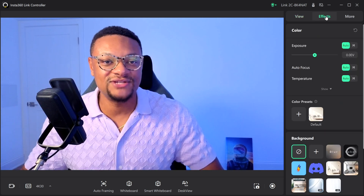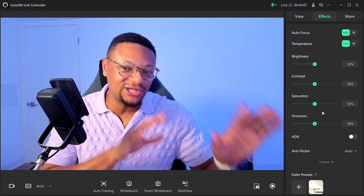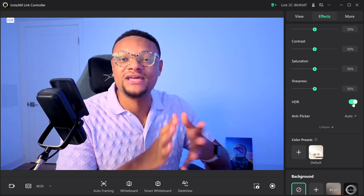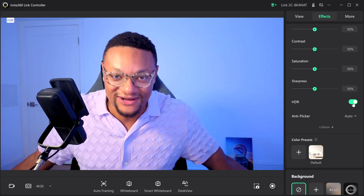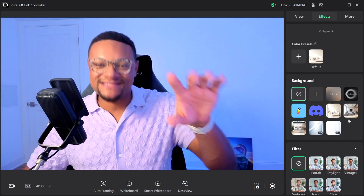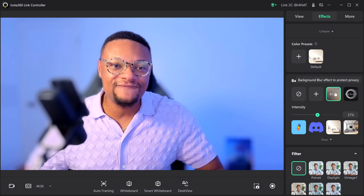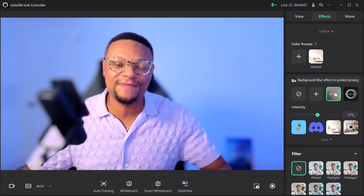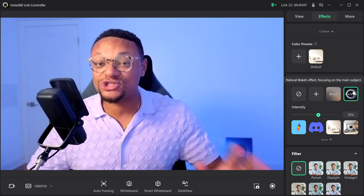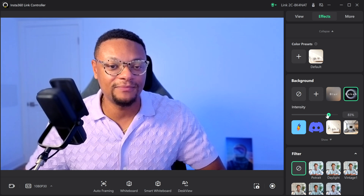If you jump to the effects tab, this is where you can adjust the exposure, temperature, brightness, contrast, saturation, sharpness — anything related to how your image looks. If you don't want it on auto, you can change it here. There's also a cool HDR feature, which is useful if you're sitting in front of a bright window and need some balance in your image. Another section I like is the background options, where you can add a blur effect to obscure your background. If you switch to 1080p 30, you have the option to use a more natural bokeh background and adjust the intensity with a dial.